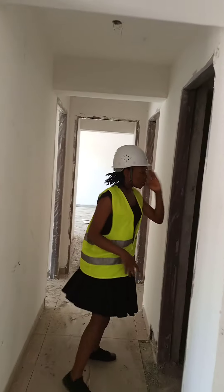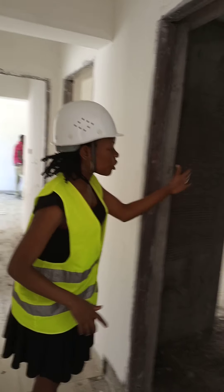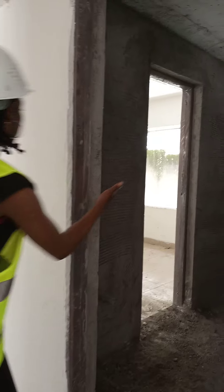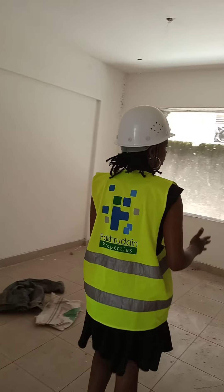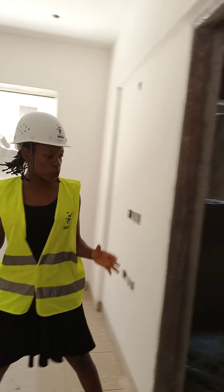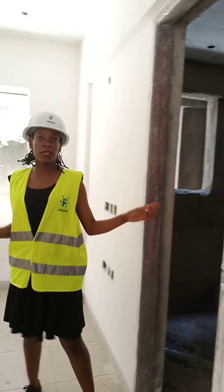Over here we have the common bathroom. This is a jack-and-jill, so we have two doors. This is used by the visitors and the people in the second bedroom. So if your children are sleeping in here, they do not have to move out with their towels and all that — they just open up this door and make use of the bathroom and the toilet.